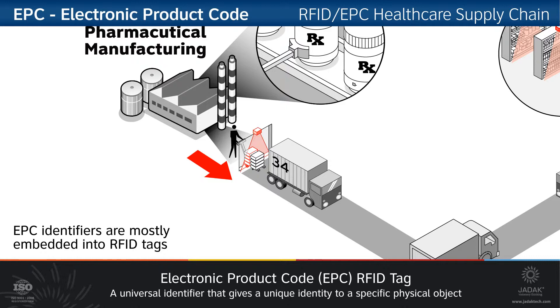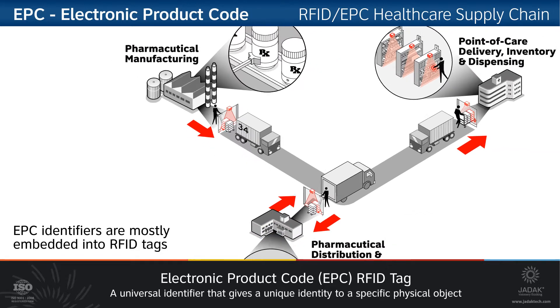As that pallet is taken out of the factory through the loading dock, it will pass through an RFID reader that will read the entire pallet, from the pallet itself all the way down to the individual containers.